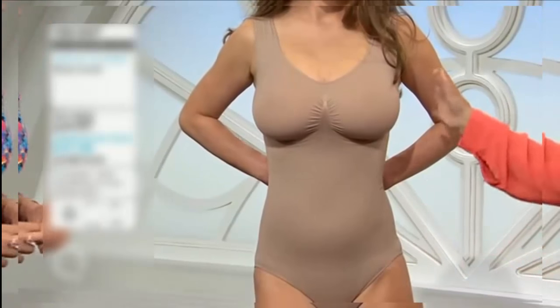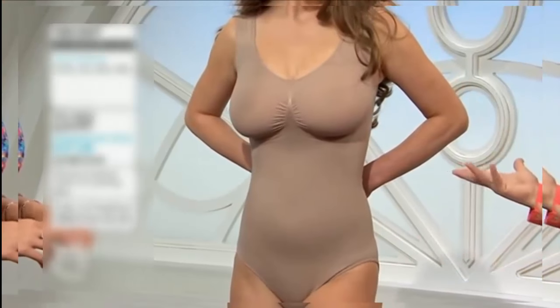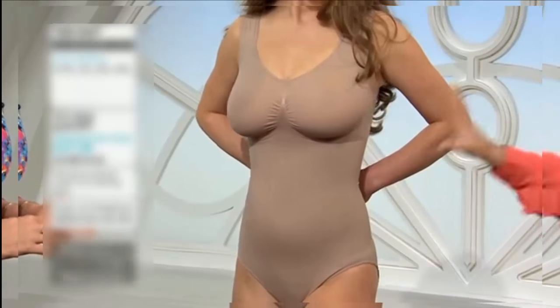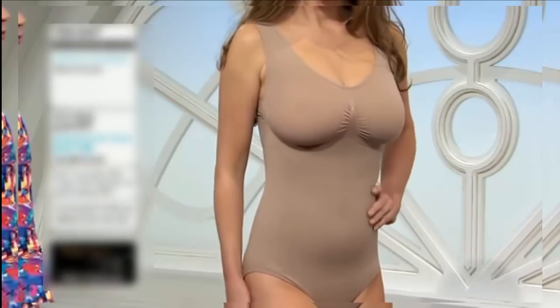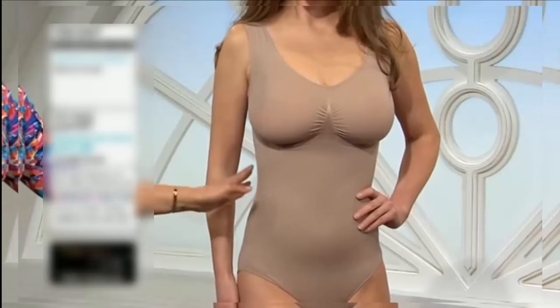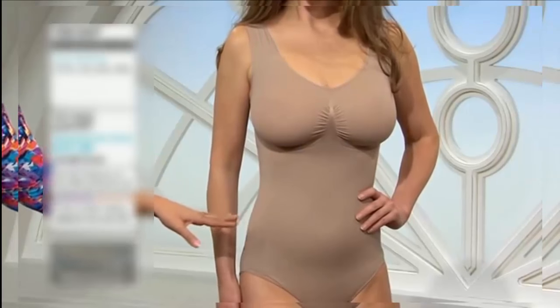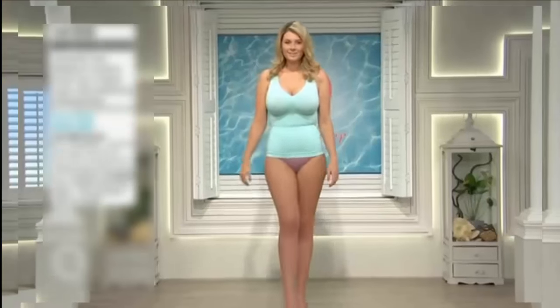Sometimes it's nice to have a camisole coming down and finishing here, but other times, if you're wearing a dress that is really quite figure-hugging, you need something like this. And there's no reason why you can't team it up with the shorts as well if you wanted more control. You can wear the shorts over the top, but the freedom of being able to wear everything in one feels comfortable.